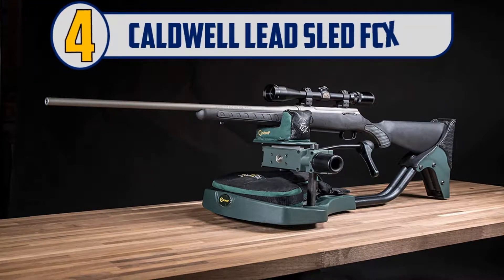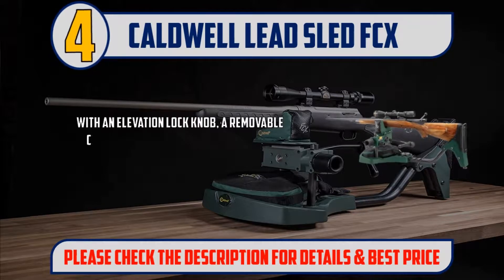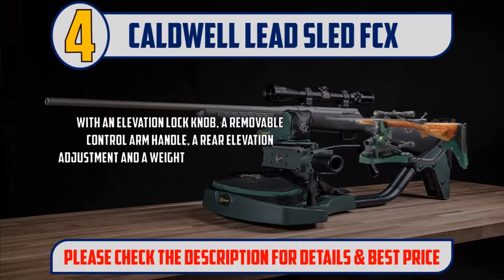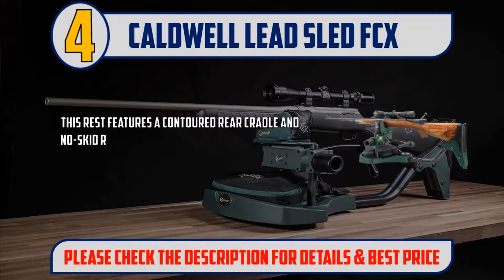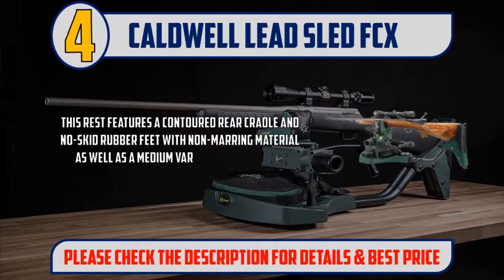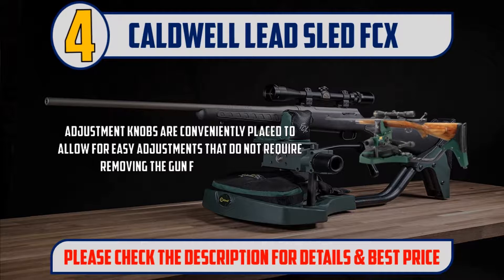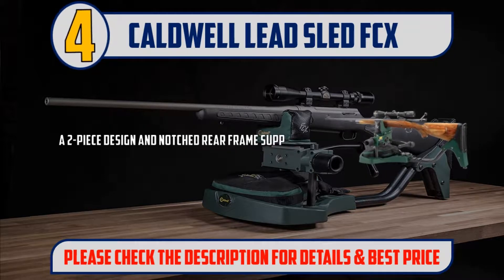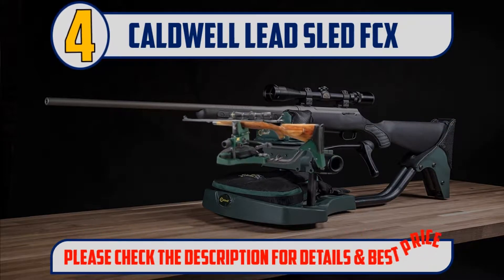Number 4: Caldwell Lead Sled FCX. Dimensions: weighs approximately 22 pounds and is 35 inches large by 13 inches width. With an elevation lock knob, a removable control arm handle, a rear elevation adjustment, and a weight tray for up to 75 pounds of lead shot — custom 50-pound bag included. This rest features a contoured rear cradle and no-skid rubber feet with non-marring material, as well as a medium varmint bag that will securely hold your gun. Adjustment knobs are conveniently placed to allow for easy adjustments that do not require removing the gun from the rest. A two-piece design and notched rear frame support allows for adjustment of the length of the rest. Please check the description for details and best price.